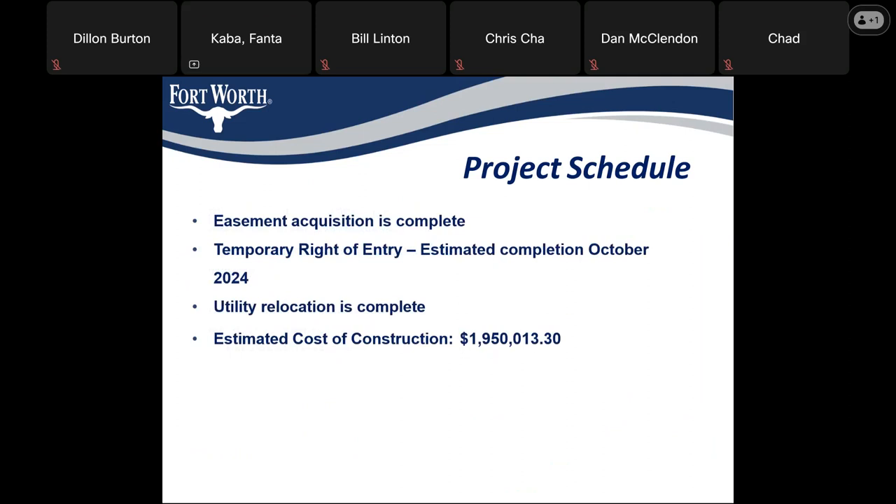We have acquired all necessary easements for this project. We have a pending temporary right of entry, which is estimated to be complete this month. All utility relocations have been completed, and the estimated cost of construction is just over 1.9 million dollars.